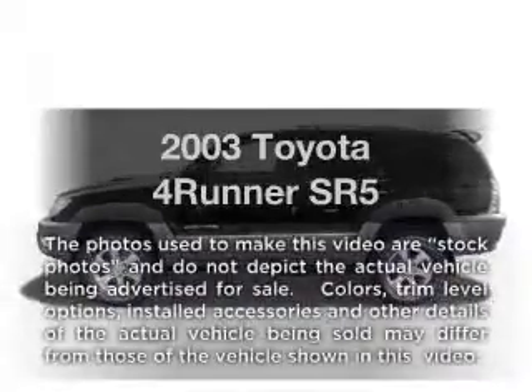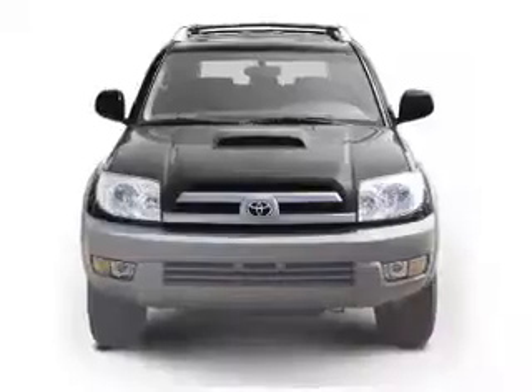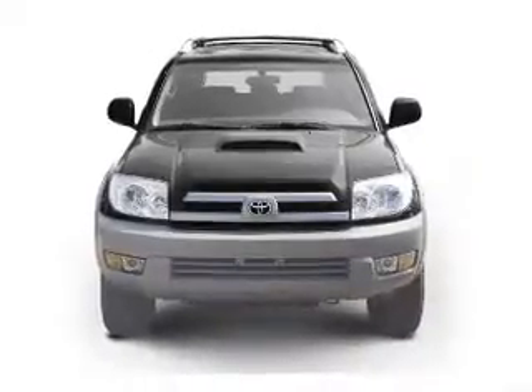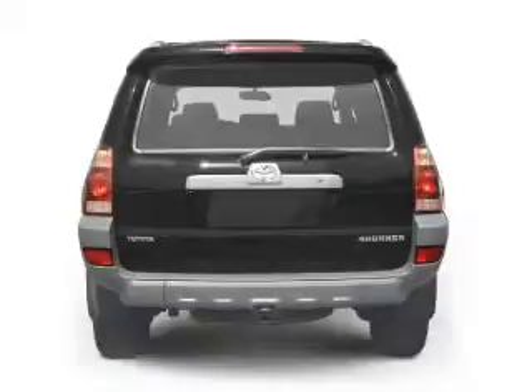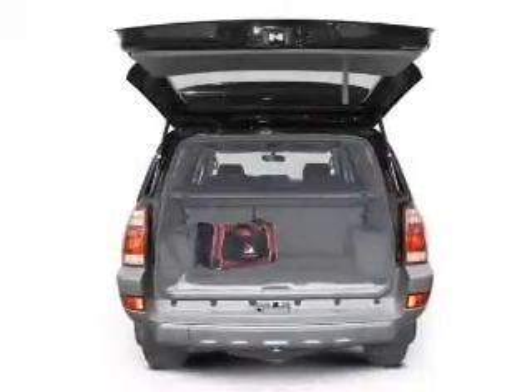Introducing the 2003 Toyota 4Runner. This is the set of wheels you've been looking for, with a solid six-cylinder engine that responds smoothly to its automatic transmission. Stand out from the crowd with premium wheels. The anti-lock braking system will keep you safe on the road.